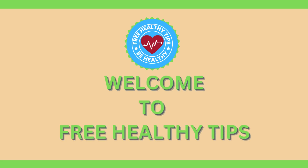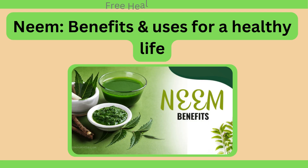Hi friends. Welcome to free healthy tips. Today's discussion is about the health benefits and uses of neem leaves.